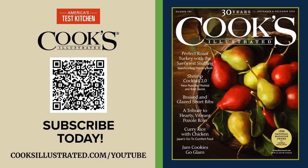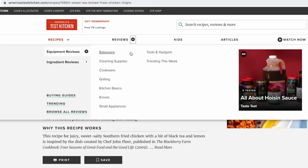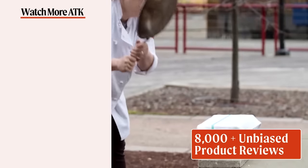Subscribe to Cook's Illustrated magazine at cooksillustrated.com today. Don't forget to hit that like button and subscribe to our channel. If you're ready to take your cooking to the next level, head over to americastestkitchen.com and get a free all-access trial membership. While you're there, you can sign up for our free email newsletters and download our app. With unlimited access to over 14,000 Test Kitchen recipes and 8,000 product reviews, you'll have everything you need to cook and learn. What are you waiting for? Let's make something great together.